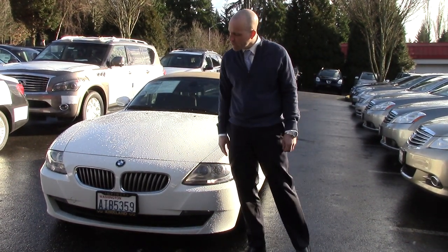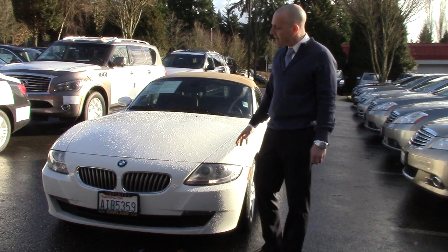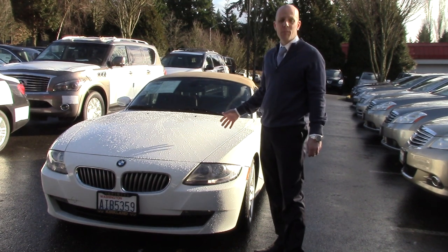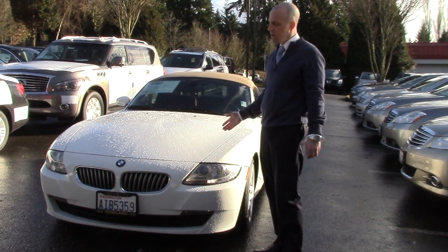This particular car just traded in, so we haven't had a chance to do too much to it, but there's not a single rock chip to be found. You're going to discover that this car is really in brand new condition — it's not just nice, it's in fabulous condition.